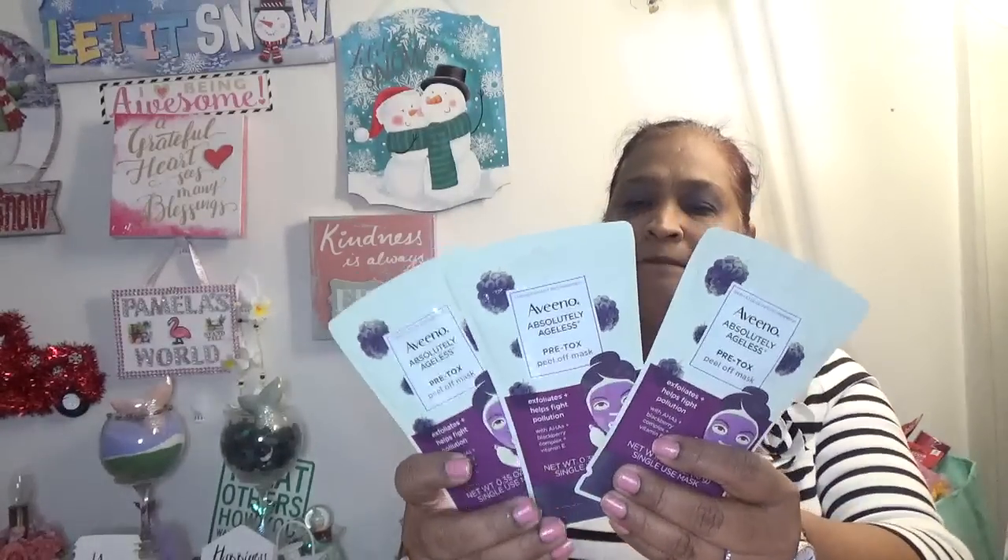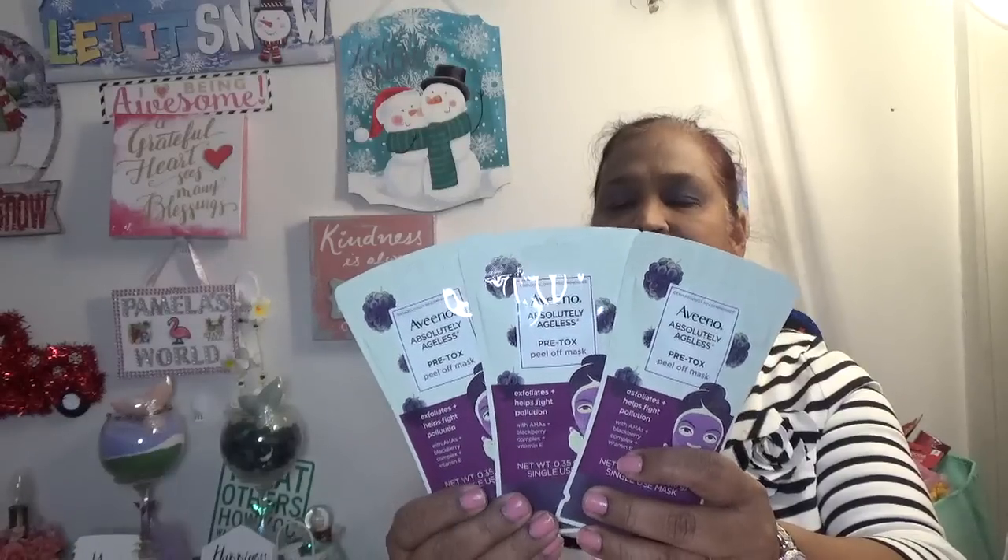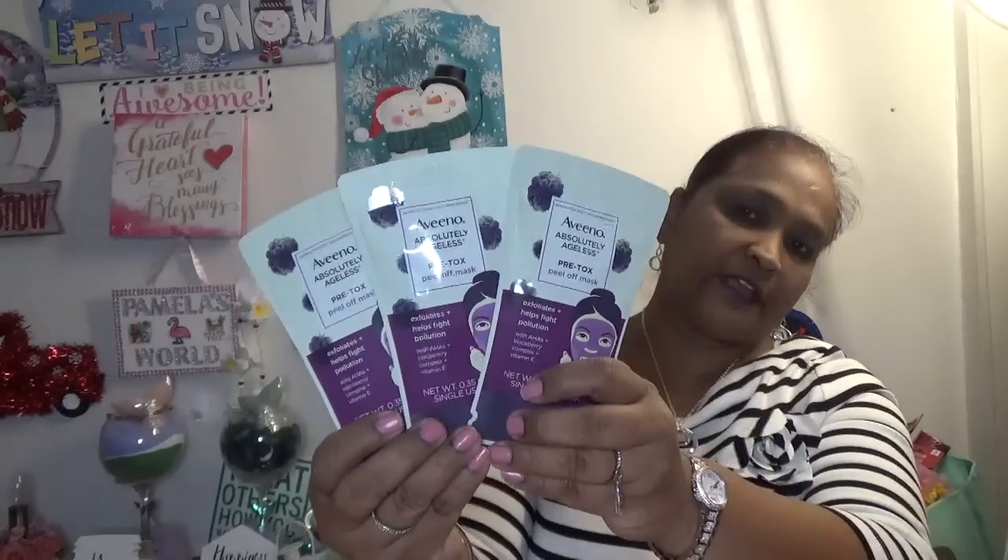The masks are not over yet — I got more. I picked up an Avino Absolutely Ageless Pre-Tox Peel-Off Mask that exfoliates and helps fight pollution with AHAs, blackberry complex, and vitamin E — single use. Avino is a great brand; I use their lotion and hair products. This one has to be kept on for 20 minutes on your face.